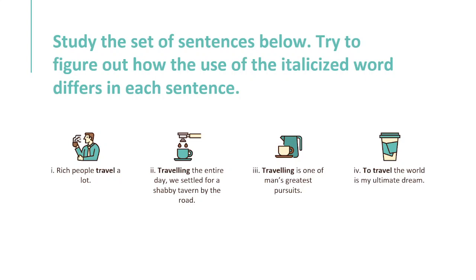Number one: Rich people travel a lot. Number two: Traveling the entire day, we settled for a shabby tavern by the road. Number three: Traveling is one of man's greatest pursuits. Number four: To travel the world is my ultimate dream.